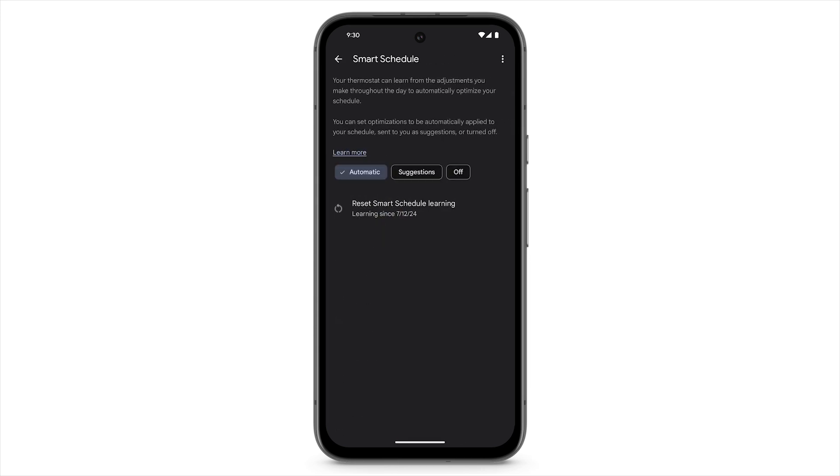When the smart schedule is set to Automatic, optimizations are automatically applied to your schedule. If you prefer to approve any changes to your schedule, you can set smart schedule to Suggestions.